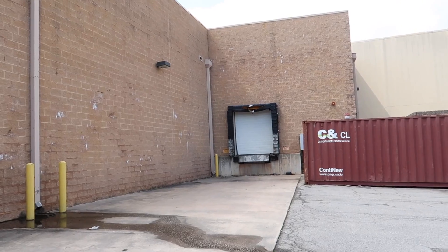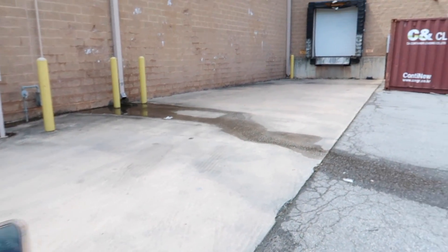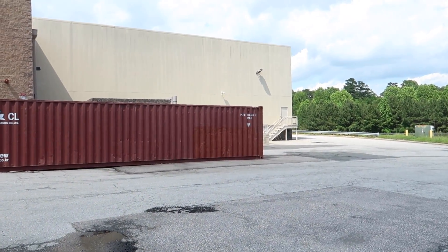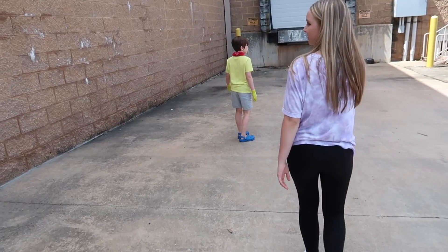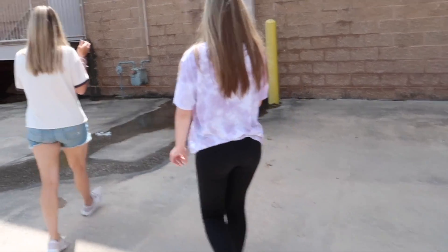Okay guys, so we've made it to the back side of PetSmart and our map says we are 17 feet from it. I'm thinking it's over here because looking at the picture it looks like it's in front of this dumpster area. Six feet, five feet over here by the wall, nine feet, 15 feet - okay we're getting further. This is so confusing.